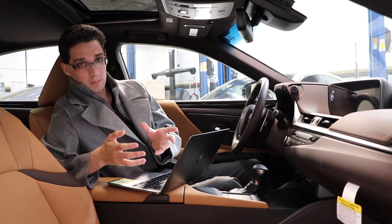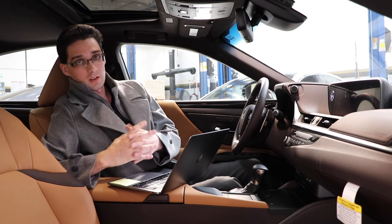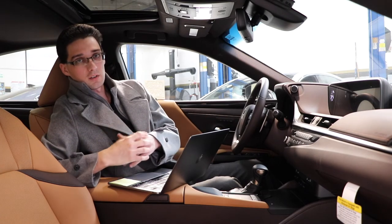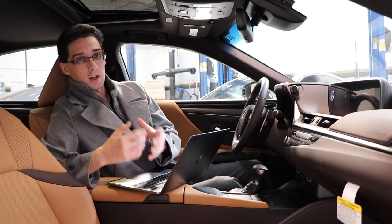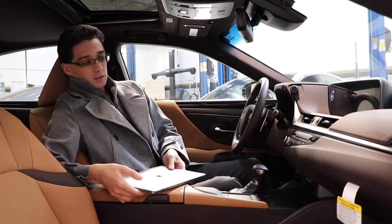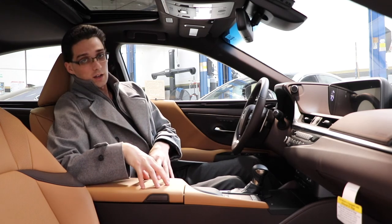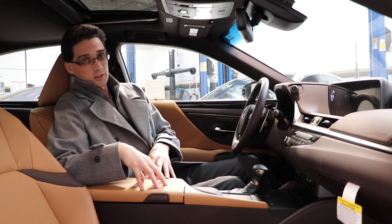You can also upgrade to the navigation system with a 12.3-inch display. These are all things that if you have any questions about, please feel free to reach out to our dealership — we are here to help with any questions or concerns. In terms of interior space, I absolutely love it. Lexus knocked it out of the park when it came to building this interior. They did a fantastic job.